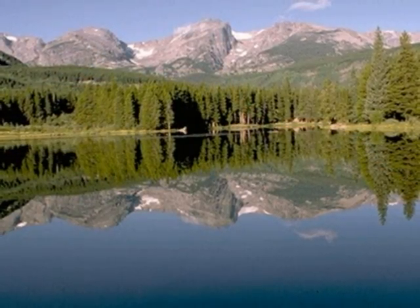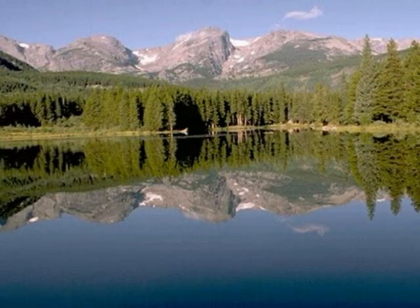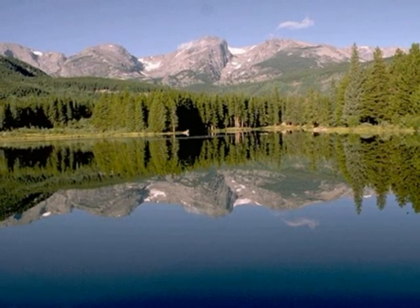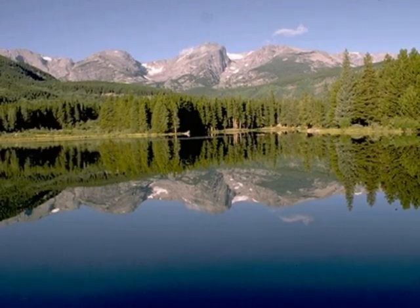There are also many famous natural landmarks. One famous natural landmark is Andrews Glacier, and it still exists. One more famous natural landmark is the Colorado River, located on the western edge of the park. One last famous natural landmark is Sprague Lake.